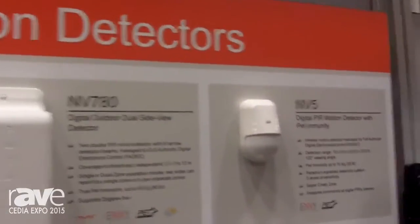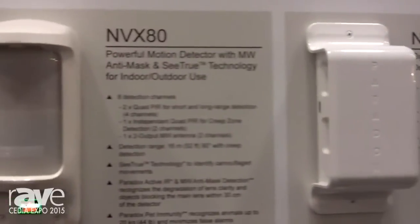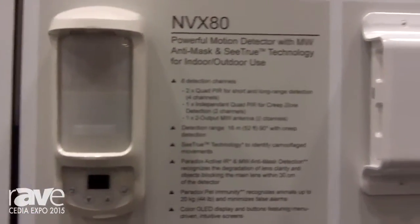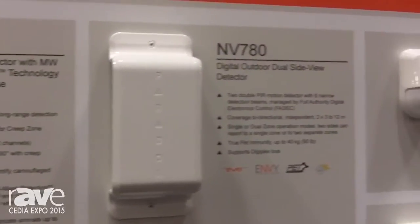We have the NVX80, which is our extreme weather outdoor motion detector. We have the NV780, which is a dual side-view motion detector that can either be one zone or dual zone.